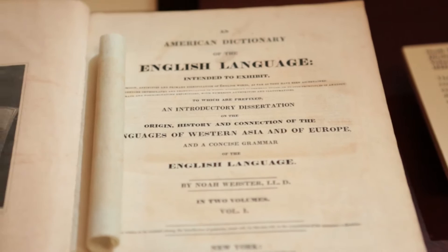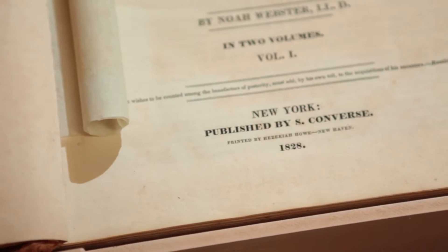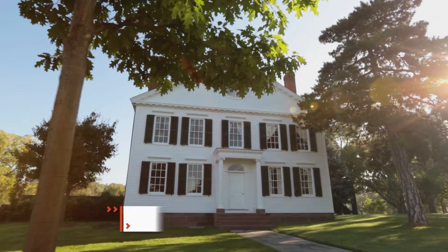This is the very first American dictionary, researched and written by Noah Webster. It was published in two volumes in 1828 and contained 70,000 words. I was happy to point the way to the house where it all started.